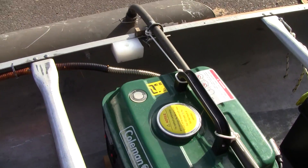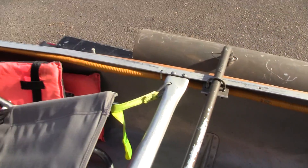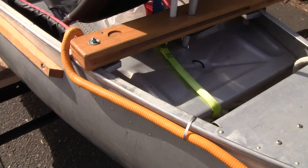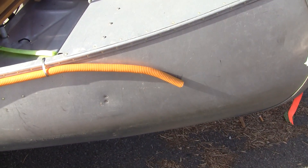Notice the Coleman generator has an exhaust system which, if we walk around to the other side, keeps a lot of nasty gases behind the operator of the boat.